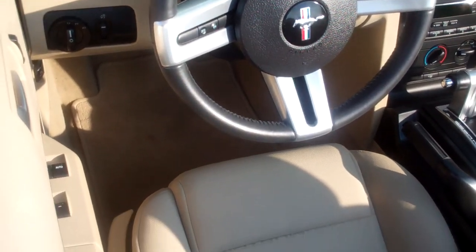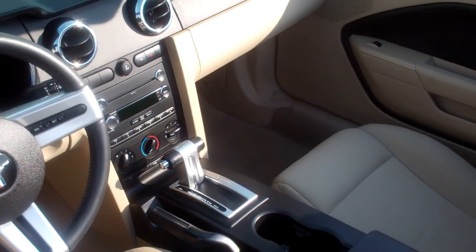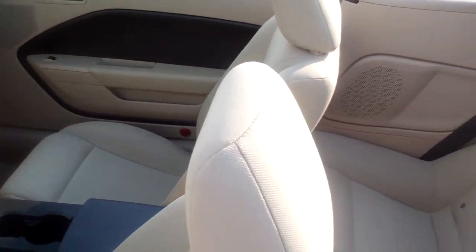It does have power windows, power door locks, CD player. It is a V6.